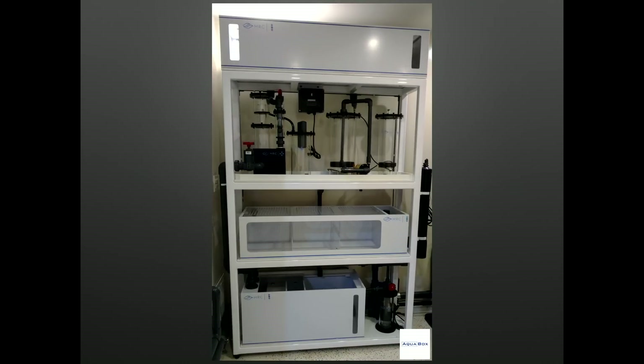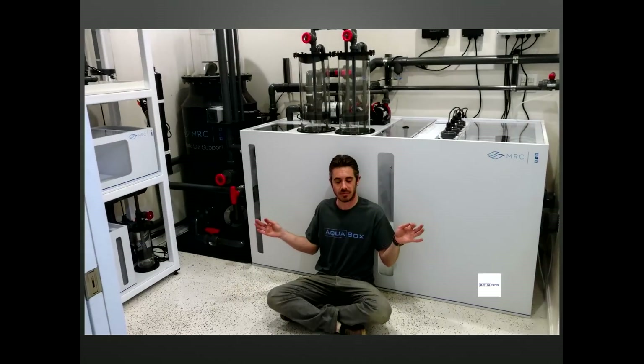Prior to leaving any job site, we have to ensure the appropriate vibes can be felt — just as important for system longevity as anything. We'll be back this fall to install the display aquarium, so stay tuned on social media to watch the rest of this amazing system come to fruition. It's going to be super freaking cool.